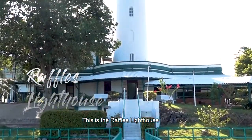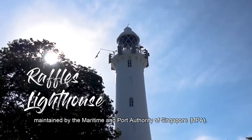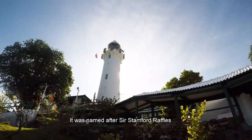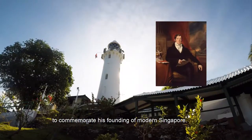This is the Raffles Lighthouse, the second oldest of the five lighthouses maintained by the Maritime and Port Authority of Singapore. The lighthouse was built in 1855 using granite from Pulau Ubin's quarries, and was named after Sir Stamford Raffles to commemorate his founding of modern Singapore.